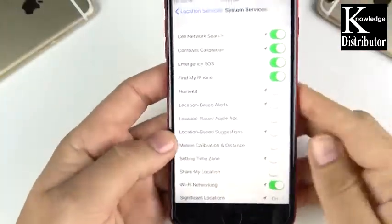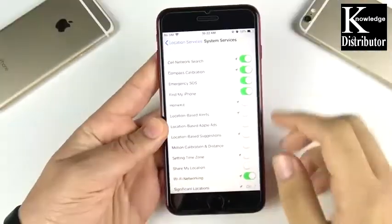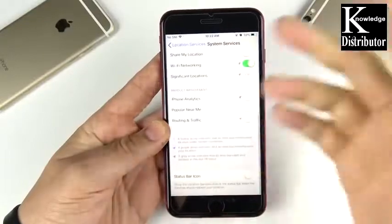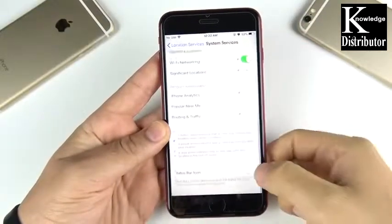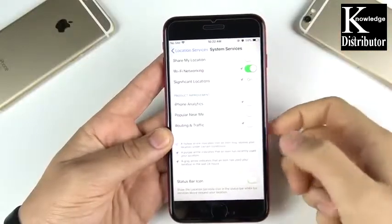Backing out of Location Services, you can see everything here. You can also disable the status bar icon if you don't want to keep seeing that little arrow at the top of your status bar letting you know that location services are active. You can also go ahead and disable location access for any applications you don't want to use.